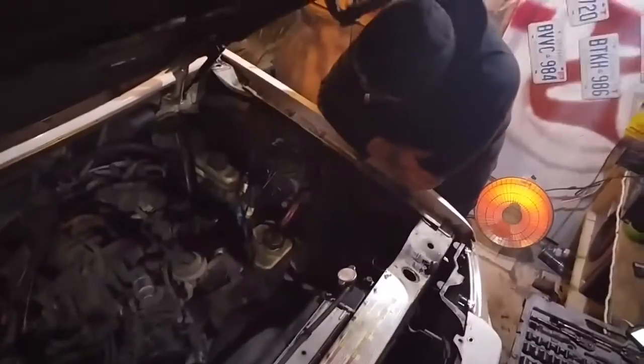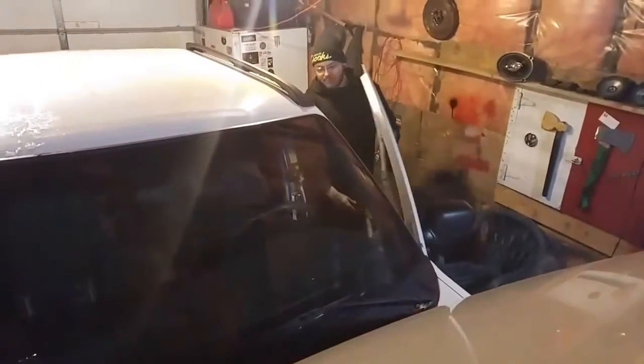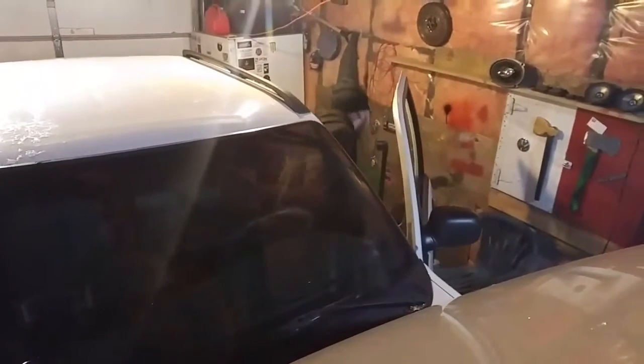We should probably clean it while we're under here too — looks pretty grimy in there. How many kilometers did you say are on this Ford? You said it's pretty high, which is rare in itself. It's got 347,000 kilometers on it.